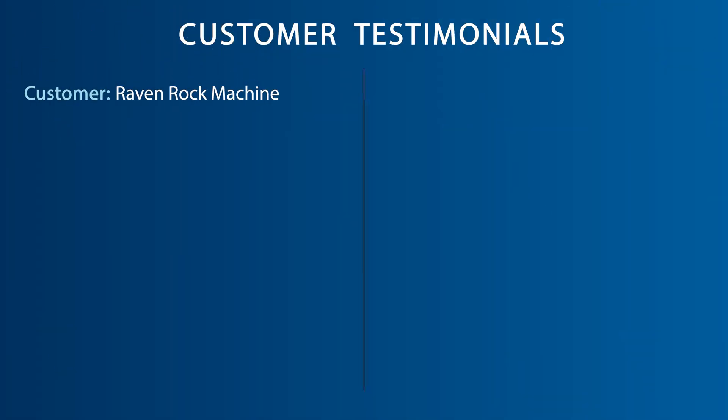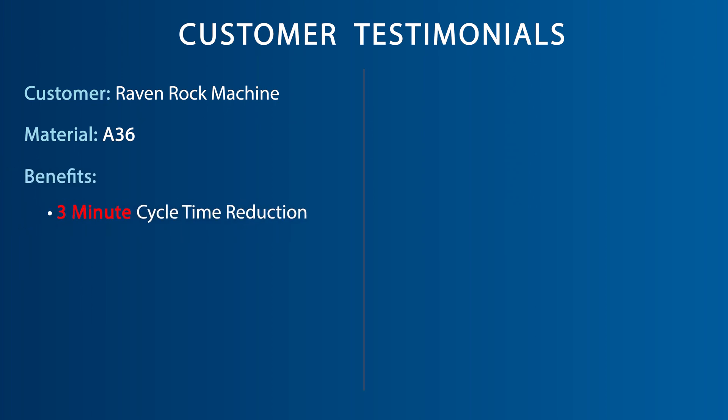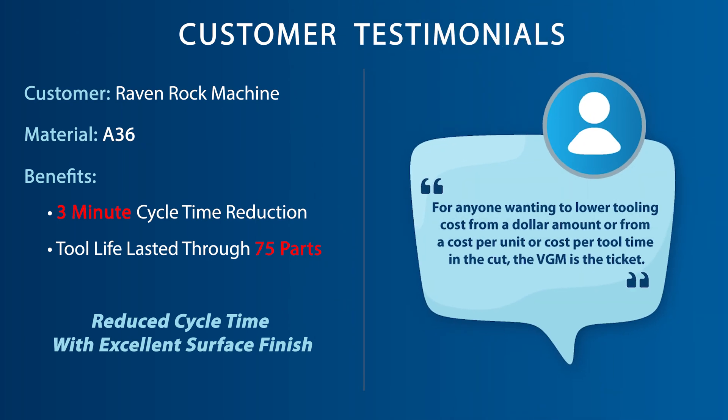Another high efficiency OSG customer in North Carolina cutting 836 steel was wanting to reduce their cycle time, but still maintain a quality finish that could distinguish this customer's parts from their competition. With the VGM end mill, they saw a 3 minute cycle time reduction while extending their tool life through 75 parts. The customer stated, "For anyone wanting to lower tooling costs from a dollar amount or from a cost per unit or cost per tool time in the cut, the VGM is the ticket. I've been fairly impressed with the VGM line, and to be frank, it's hard to impress me."